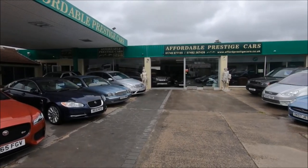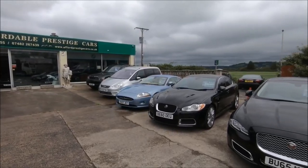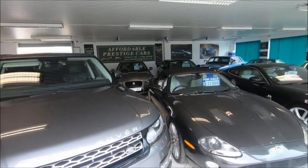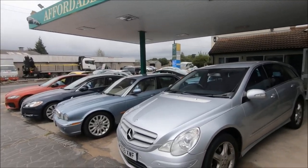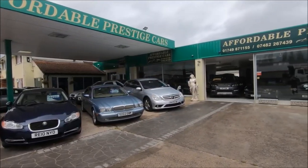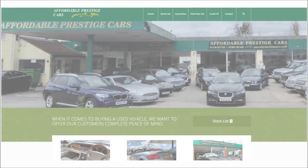Very special thanks to Affordable Prestige Cars in Glastonbury. As always, I've linked to their website down in the video description where you can check out their current stock. As their name suggests, they've got a lot of upmarket vehicles for much more affordable prices, from Mercedes to Jaguar and even beyond. So if you are on the market for that kind of thing, check out their stock — it changes pretty regularly, and you can find that down in the description.